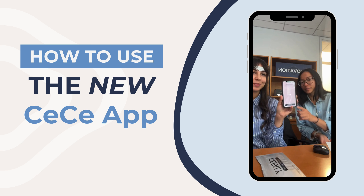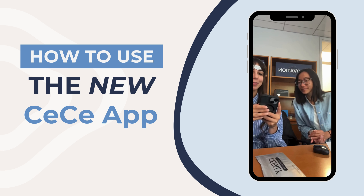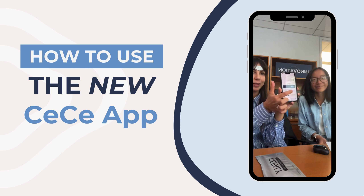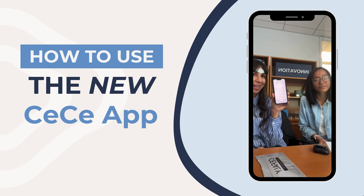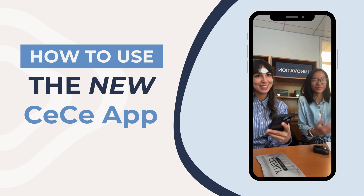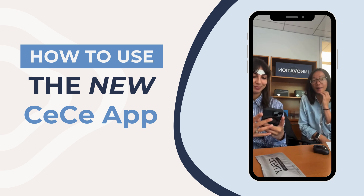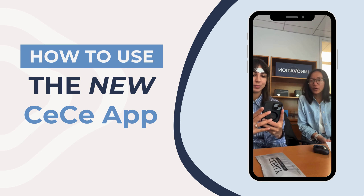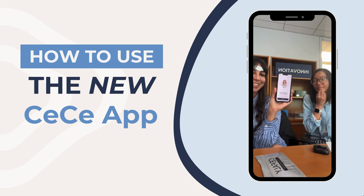After clicking Sign Up, you'll get an email verification screen. Go to your email, copy the verification code, go back to the app, and paste it in. The copy-and-paste feature is great — you don't have to memorize six digits. Once you click Verify, you'll be brought back to the home screen and prompted to log in again with your credentials to confirm it's you.